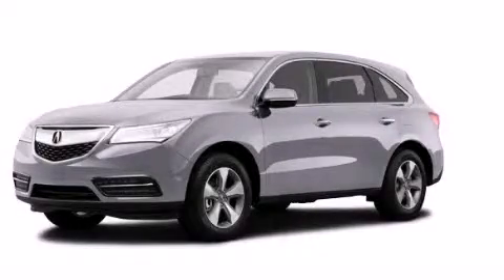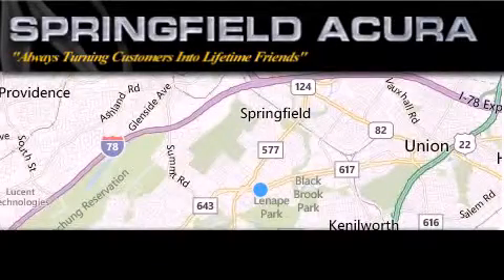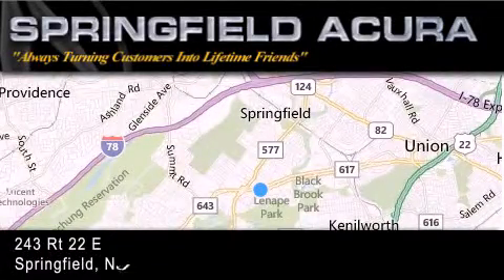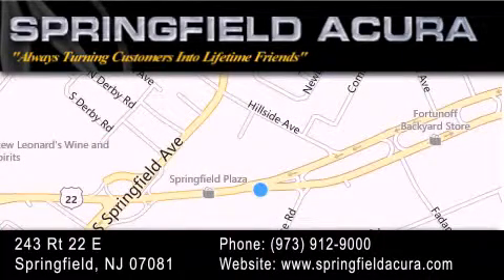We invite you to contact us today to learn more about this vehicle. Springfield Acura is located at 243 Route 22 East in Springfield. As we turn customers into lifetime friends, our goal is to continue to strive in exceeding your expectations to ensure that you'll return for future visits.